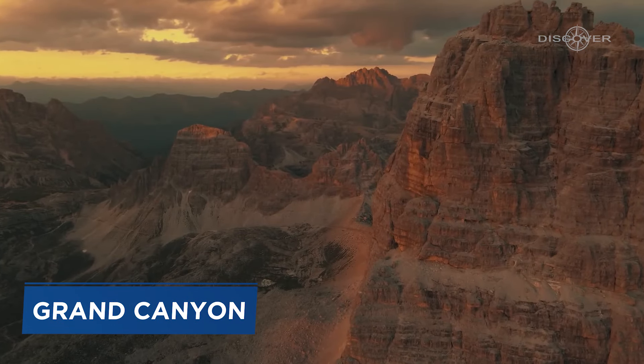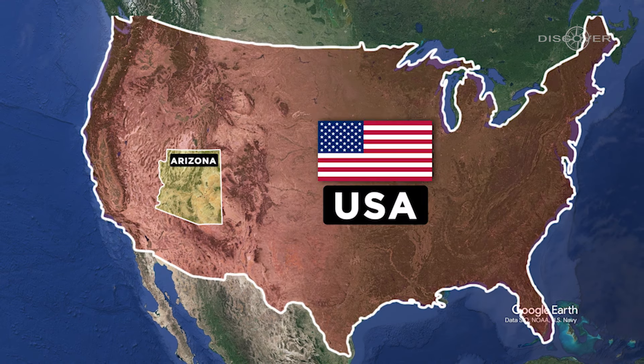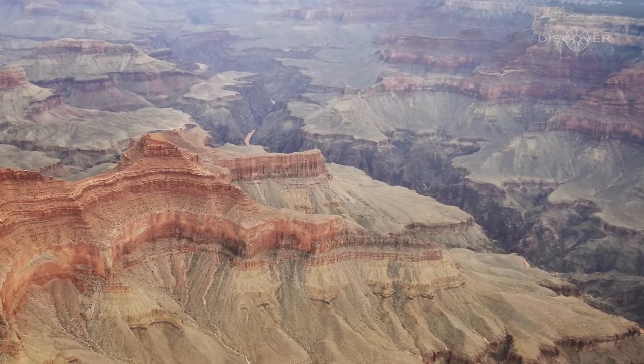This is the Grand Canyon, and it's located in the northwestern part of Arizona, United States. And it's one of the most breathtaking natural wonders on Earth.